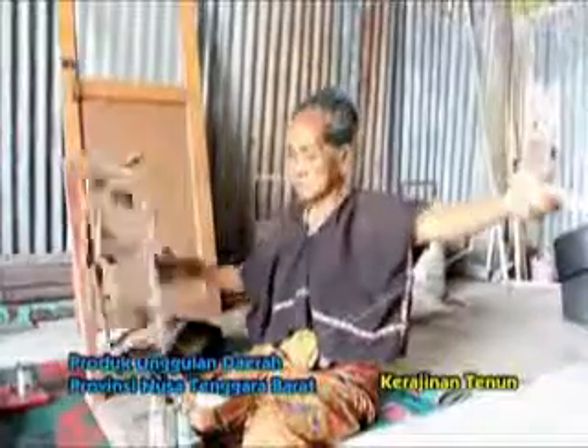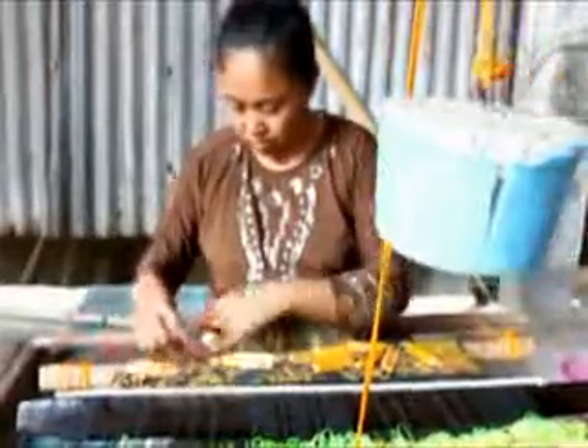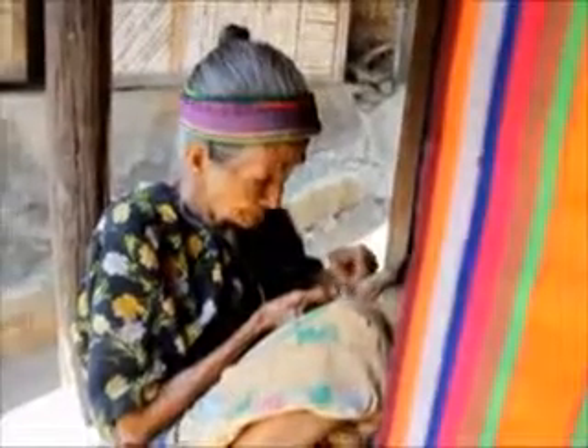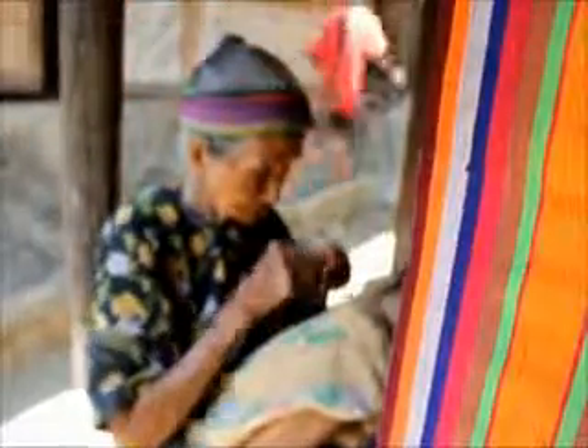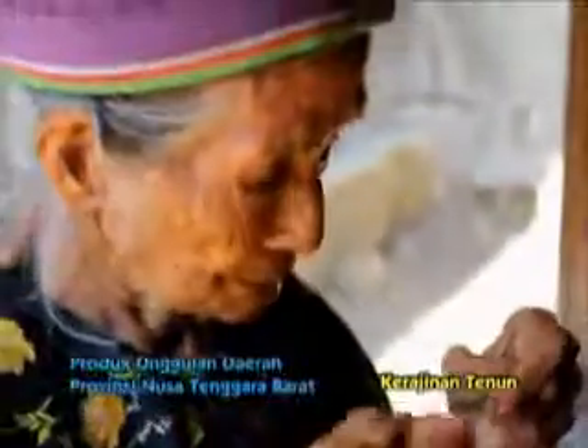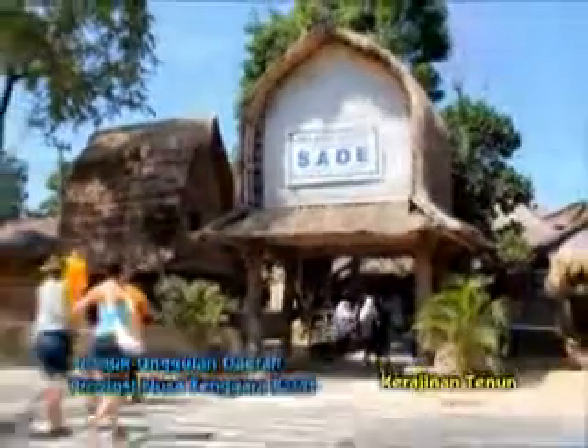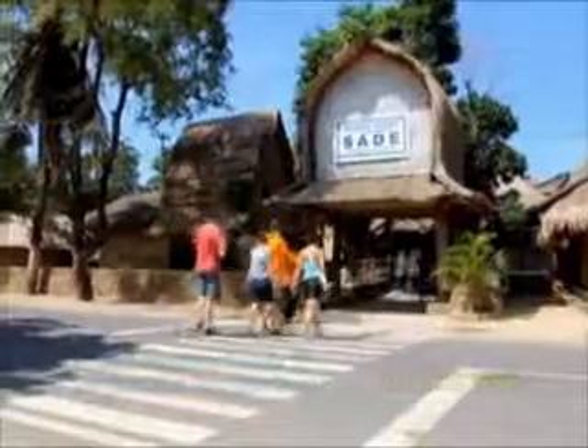Jika Anda datang ke Pulau Lombok, Nusa Tenggara Barat, jangan sampai dilewatkan untuk berkunjung ke Desa Sukarara dan Desa Sade, Kabupaten Lombok Tengah. Pusat tenun ikat dan songket, salah satu produk unggulan daerah Provinsi Nusa Tenggara Barat.